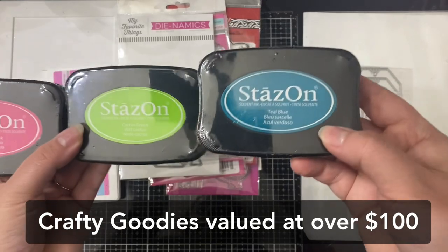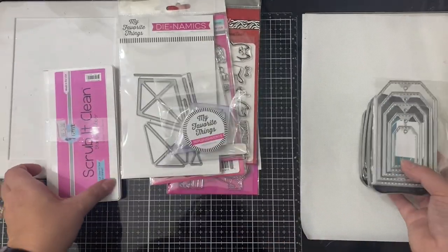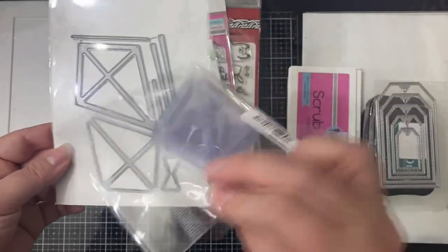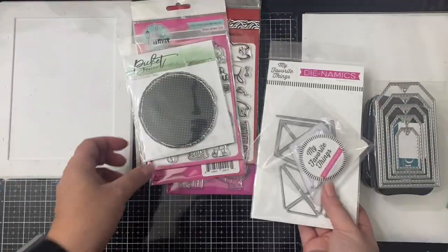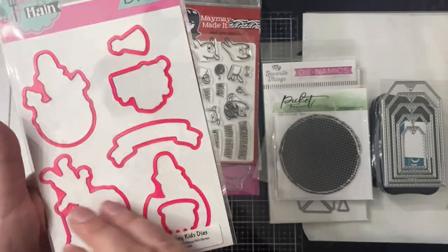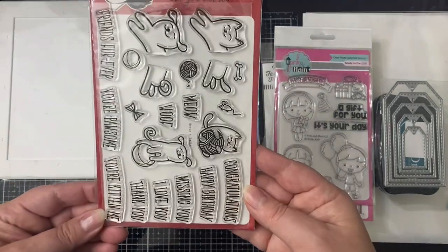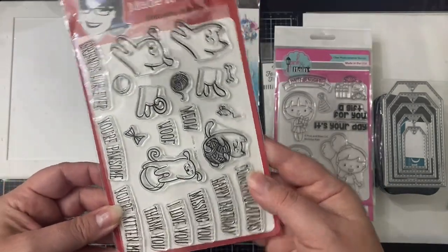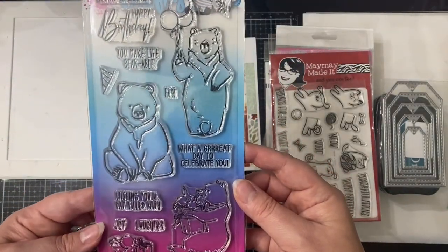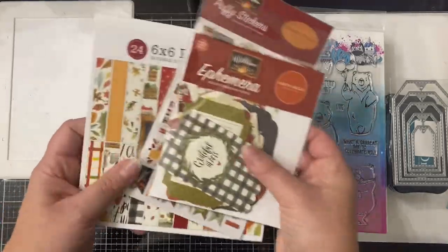This includes three Stason solvent inks in these colors that you see here, plus this set of five stitched edge tag dies, this stamp scrubber from Pink and Main, this set of My Favorite Things Kite Shaker Dynamics, and a set of 10 shaker pouches — you can make some shaker cards. This stamp from Picket Fence Studios called Polka Dot Grunge. This stamp and die set from Pink and Main called Birthday Kids. Also, this next stamp set is from Maymay Made It, called Heads and Tails. This stamp set from Sassy and Crafty called Barely Happy. Plus, a paper pad, sticker pack, and matching ephemera from the Hello Autumn collection by Echo Park.